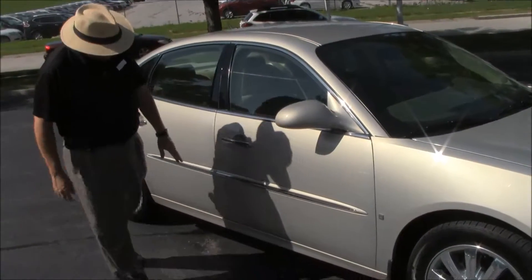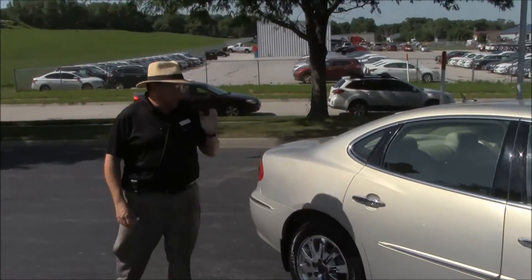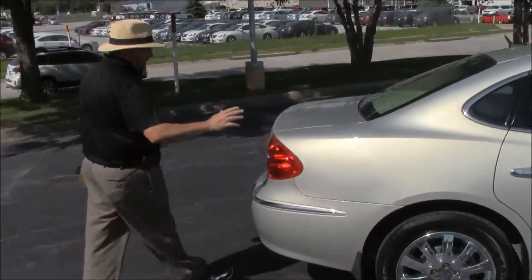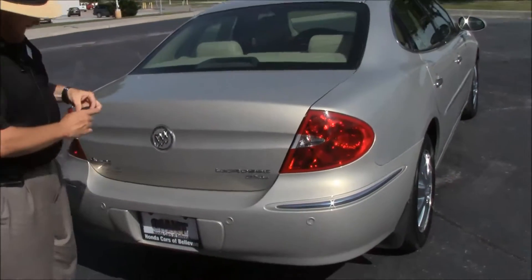Chrome 17-inch alloy wheels with lots of tread on the tires, breakaway mirrors, body side moldings to help protect from door dings, and reinforced steel door beams. This car has passed a passenger mechanical inspection.